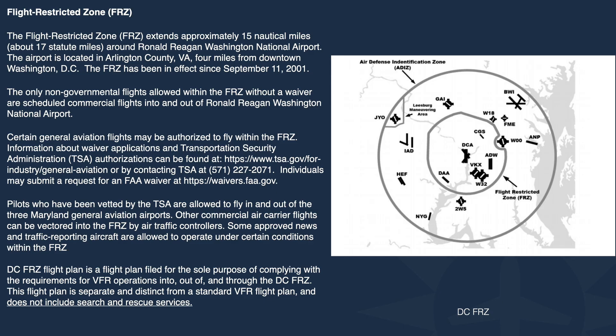The FRZ is the inner area of the SFRA. Don't try to file into the FRZ in ForeFlight — we have protocols that will send you an error and not allow it. You cannot file electronically into the FRZ because the only non-governmental flights allowed there without a waiver are scheduled commercial flights in and out of Washington Reagan Airport. To get into the FRZ you need security protocols, a PIN number, and you must call Potomac Approach to file and coordinate. You can't do it through ForeFlight, so don't try. Mostly, avoid the FRZ unless you have expressed permission.